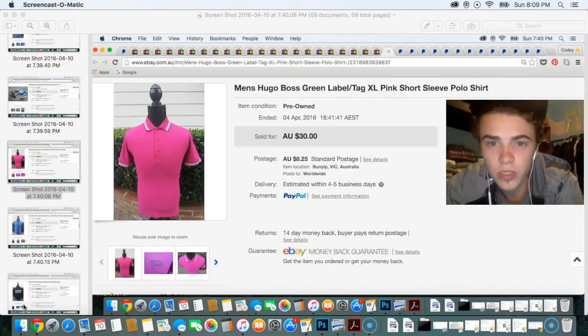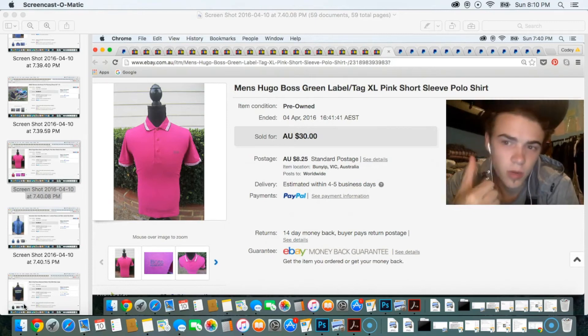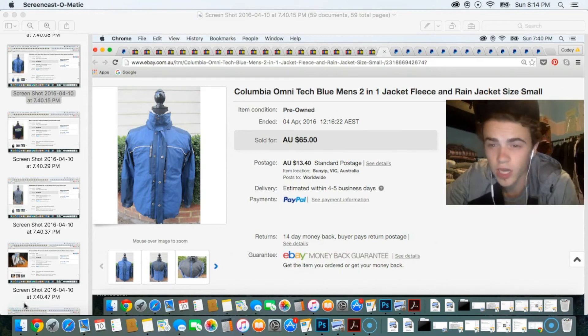Next sale was a Hugo Boss Green Label pink polo shirt, size extra large. The Hugo Boss Green Label stuff is really good — just look out for it. I sold this for $30 and picked it up from a Vinnies for about $5. I picked up two of them — still got the other one listed for $30. After that was a Columbia double jacket — two jackets in one, a rain jacket with a fleece underneath — listed for $65, took an offer of about $55.